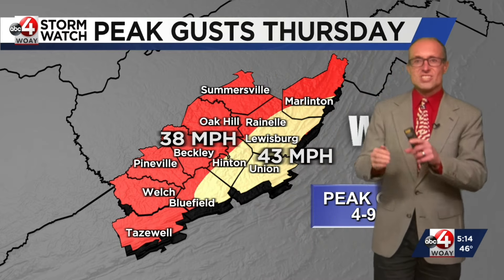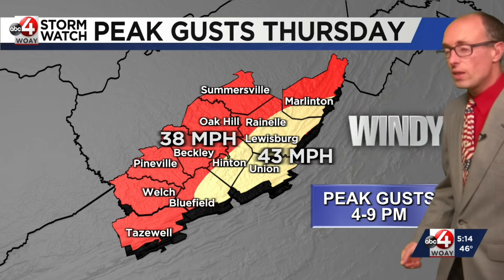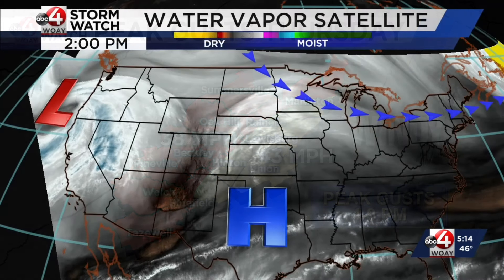Yes, there will be sporadic power outages — not the same magnitude of wind, though, that we had in the middle of January when that one system came through and produced lots of damage.